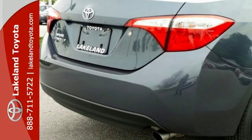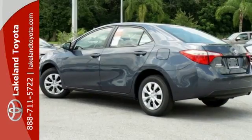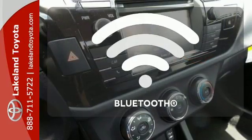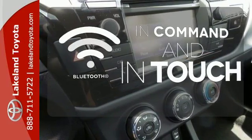Whether you are stuck in traffic or heading down the open highway, the Entune audio with touchscreen will make sure you have the perfect soundtrack. Keep your hands on the wheel and eyes on the road with Bluetooth.